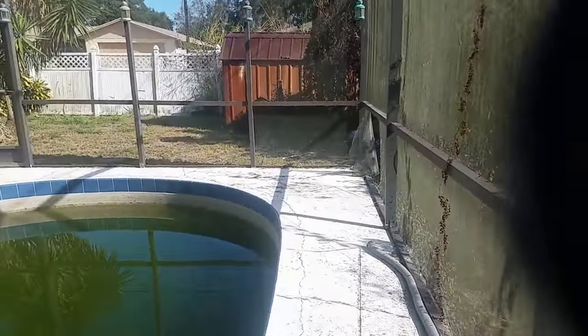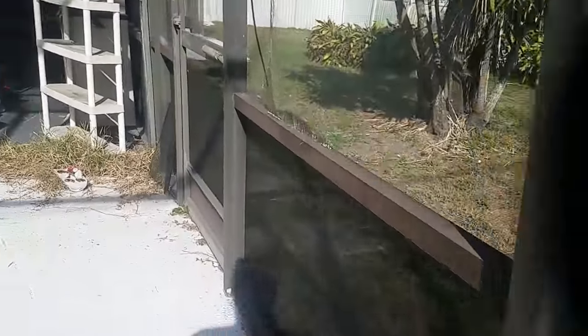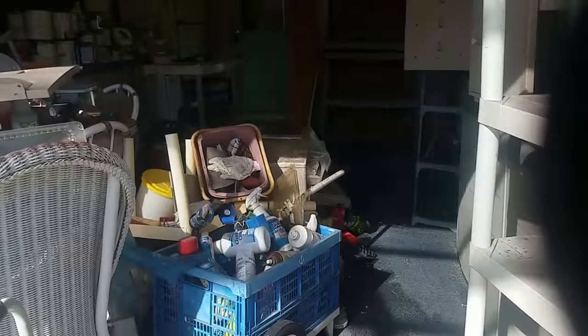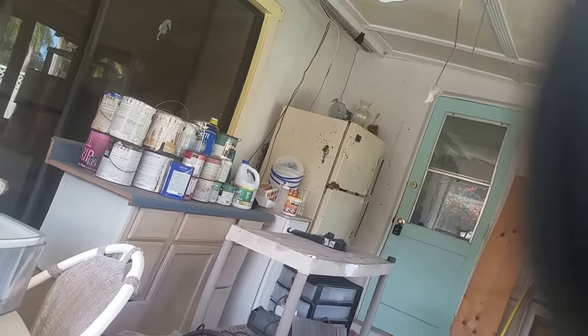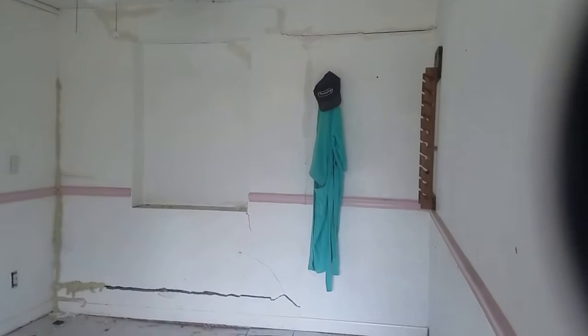This house is going to require some pretty serious work — this is one messed up house, pretty rough. I don't have a lot of nice things to say about it other than it's big and its location. But these structural cracks — you can just see them right there. That in itself is a big problem.